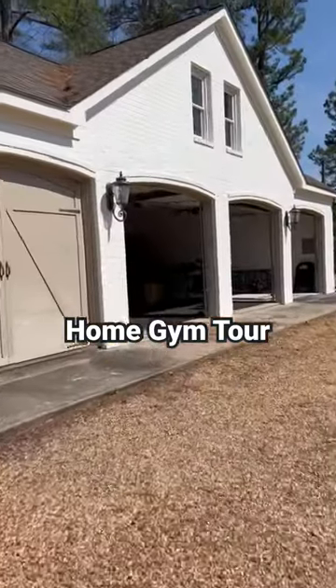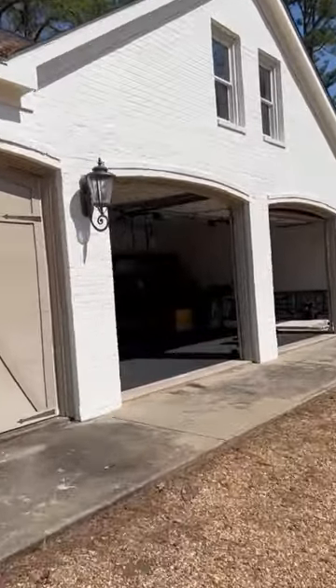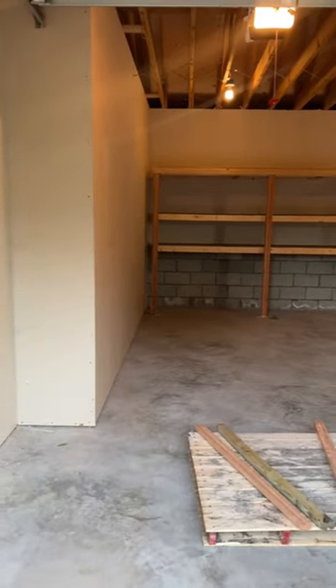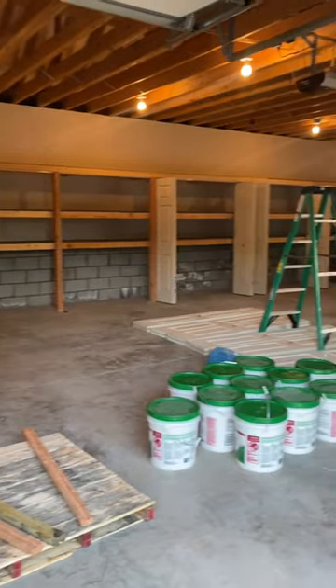Come with me and I'll show you how we turn this space into a home gym. This detached four-car garage was a big selling point to us, and because we aren't into fancy cars or things like that, we decided we wanted to turn it into a home gym.